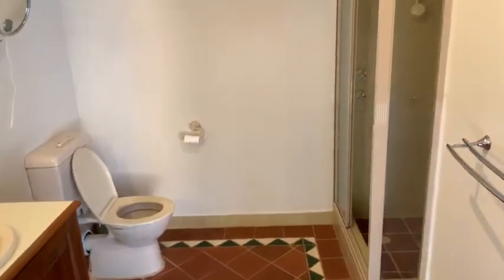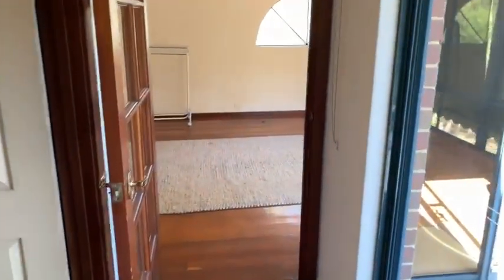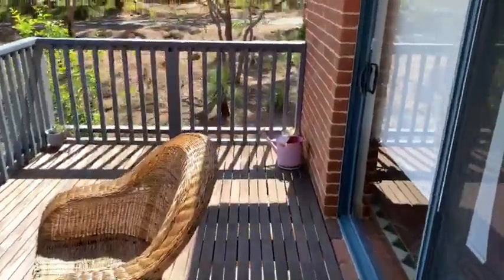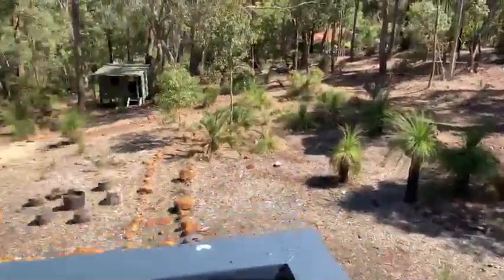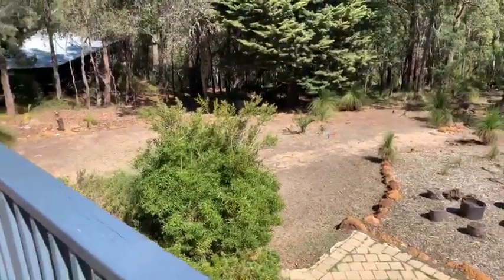Lovely, really good size en suite and the deck, which will give you a really good view of the property from here. This deck also acts as an alfresco area downstairs.